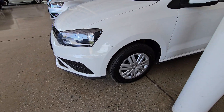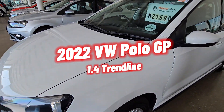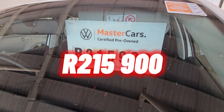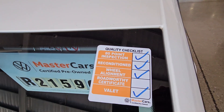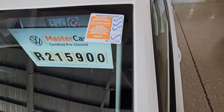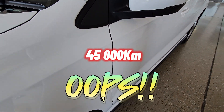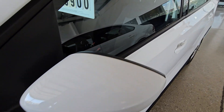The first vehicle is a 2022 Volkswagen Polo GP 1.4 Trendline. It is currently going for R215,900. The quality checklist has a bunch of items that have been ticked, and in terms of mileage it has done 215,000 kilometers.